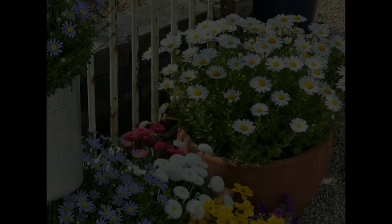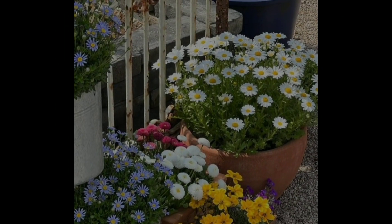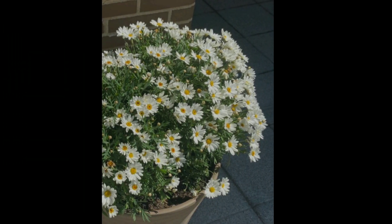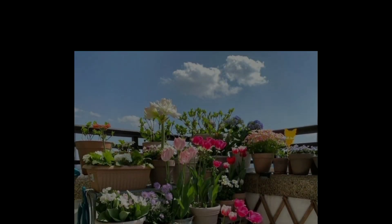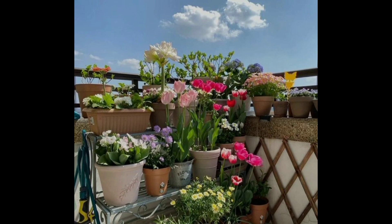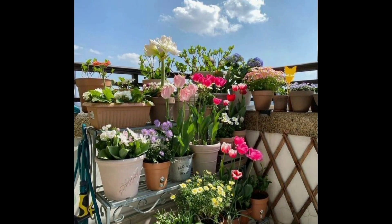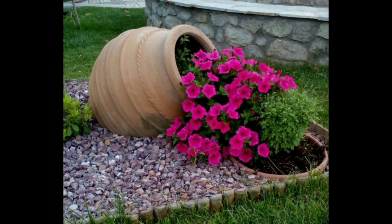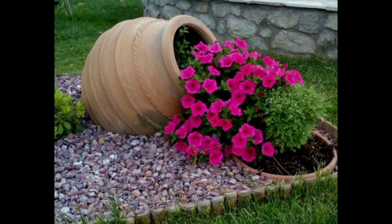Let's start. Creating a small garden with beautiful flower plants can be a rewarding experience. Here are some tips to help you get started. First of all, choose the right plant for your climate, sun, and shade.